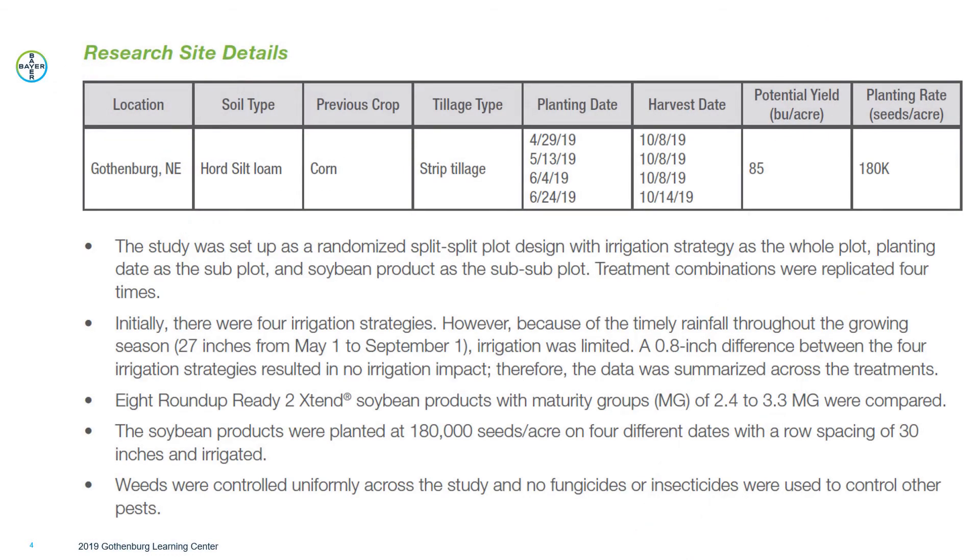In 2019 we conducted research looking at four planting dates: April 29th, May 13th, June 4th, and June 24th. They were planted at 180,000 seeds per acre. We had eight Roundup Ready 2 Xtend soybean products with a maturity group of 2.4 to 3.3 that were used.